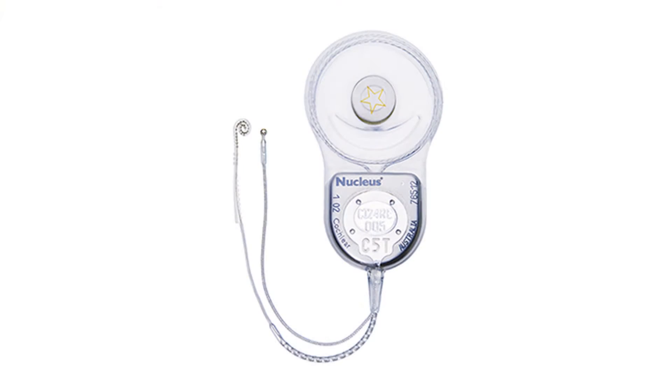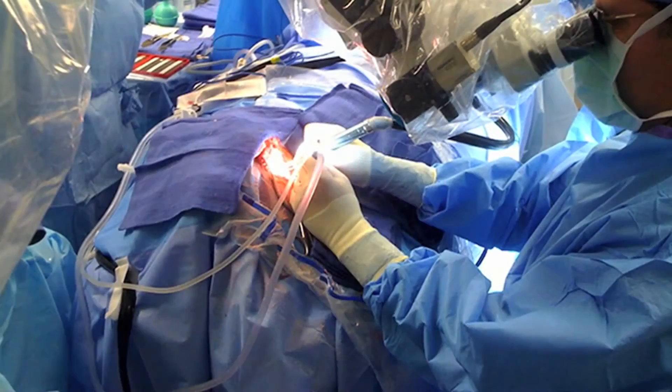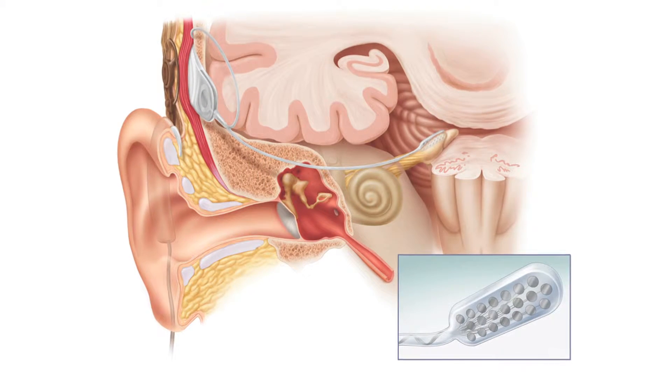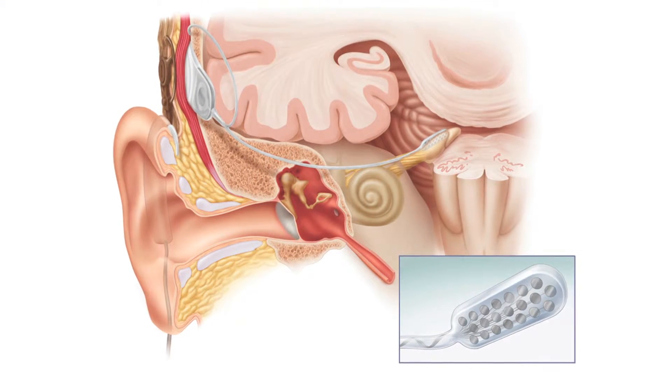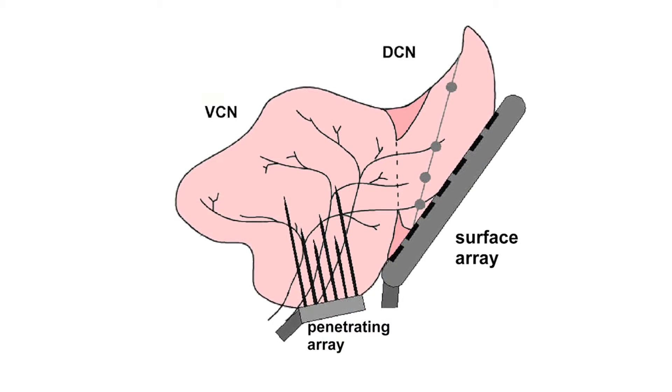Another application is called profound hearing loss. For people with auditory nerve damage, cochlear implants — which are widely used around the world — may not be effective. So what we do is access the region called the cochlear nucleus. We bypass the damaged nerve area and stimulate neurons in the nuclei. That's called brainstem implants.